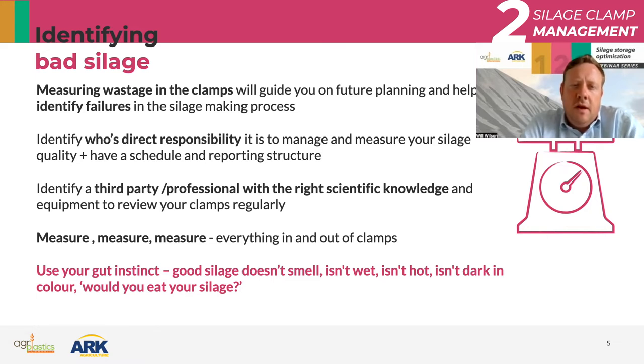The one thing I would say is that the most important thing you can really do is measure. From a very simplistic point of view, if you measure what you put in and you measure what you get out, there will be a difference, and understanding that difference will help you identify the weak spots and the areas you need to improve on. Weigh bridges, samples — especially if you're running a big AD plant — are so important. You should be measuring what you're putting in, what you're buying, dry matters, nutritional profiles in and out of the clamps.